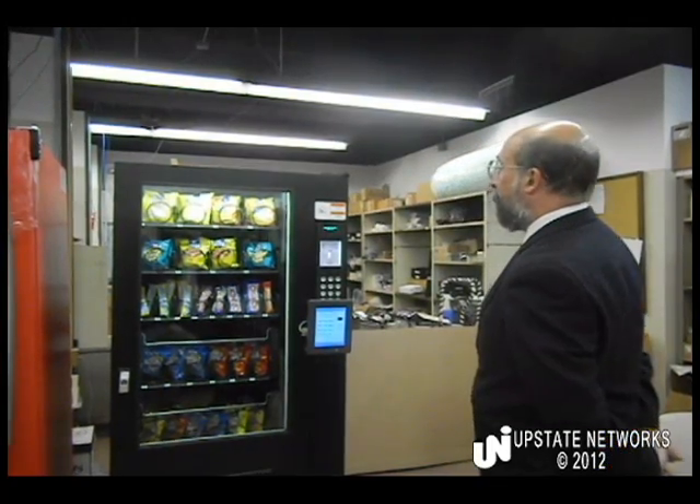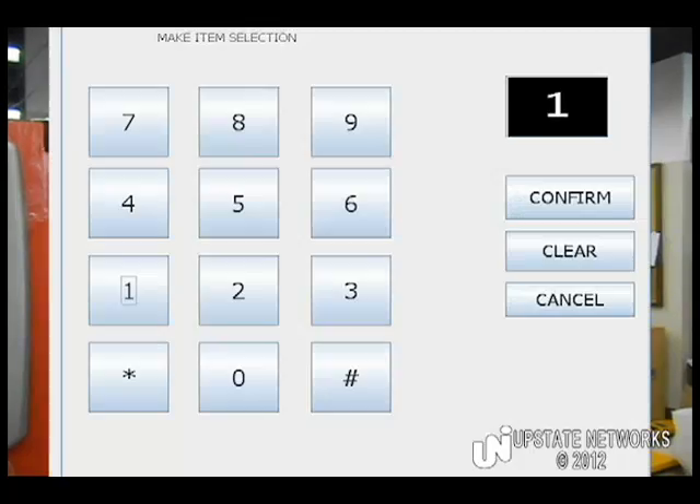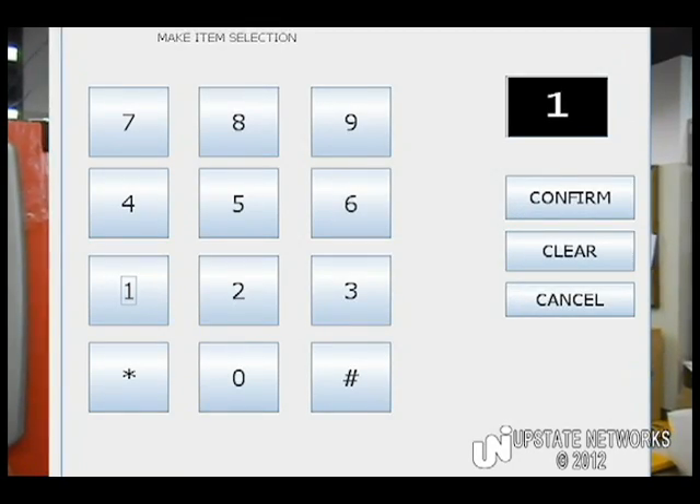First, I'll choose my product. I'm fond of popcorn, so I'll select product number 10.